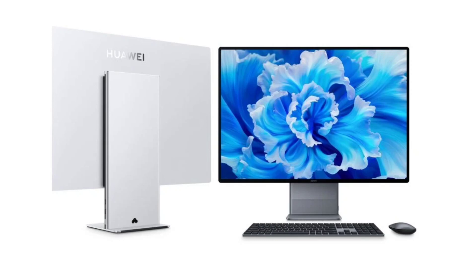As for other specs, it sports a 28.2-inch IPS LCD screen with a resolution of 3840x2560 pixels — 4K — a 60Hz refresh rate, and a 3:2 aspect ratio. This display supports touch input and up to 500 nits of peak brightness level.